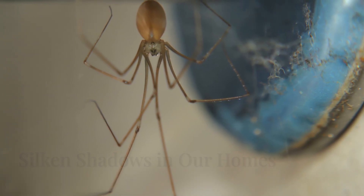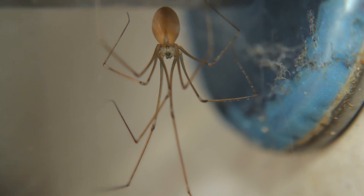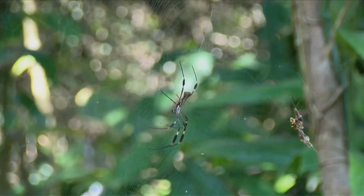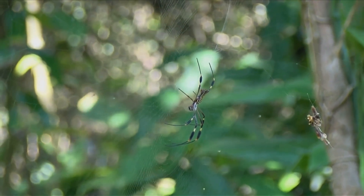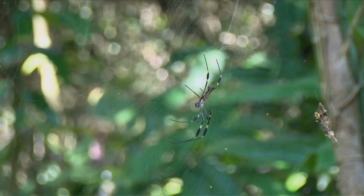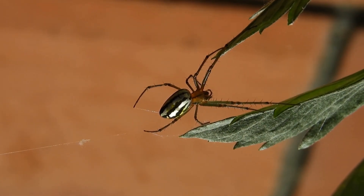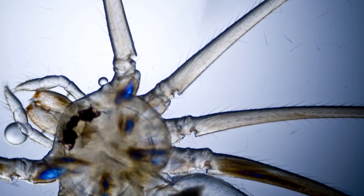Now let us turn our attention to the other prominent contender for the Daddy Long Legs title — the cellar spider, belonging to the family Pholcidae. These true spiders are found globally, often in human dwellings. They prefer dark, quiet places like cellars and attics. Their long legs and delicate appearance often cause confusion with harvestmen. Cellar spiders weave loose, messy webs to entangle prey. They have venom for subduing insects, but it is not harmful to humans.